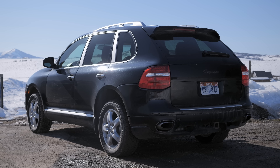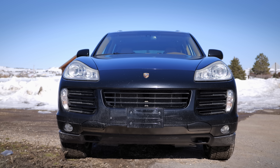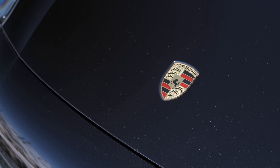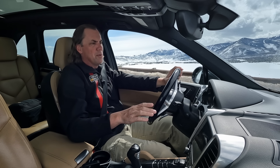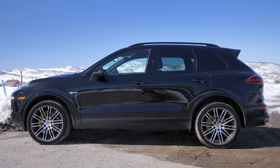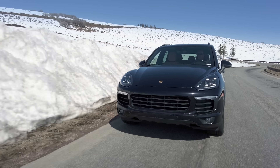The Cayenne we had before was a 2010 base model — the last year of the first generation, the .2 in Porsche speak. This is a 2017 Porsche Cayenne SE Hybrid Platinum Edition — the second half of the second-gen Cayenne, also a .2. The second half of the second generation started in 2015, and this is a couple of years later when they added Apple CarPlay, which checked a box as well.